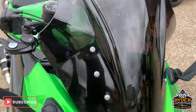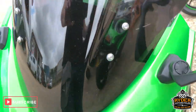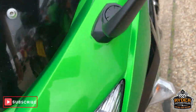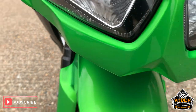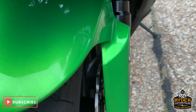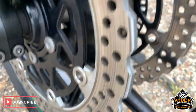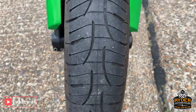Starting off at the front, got a screen now, dark tinted. Coming down the front, got a nice green paint mark. Nice mud guard, wheel looks very good, and the rest looks good as well. The tyre is really nice.